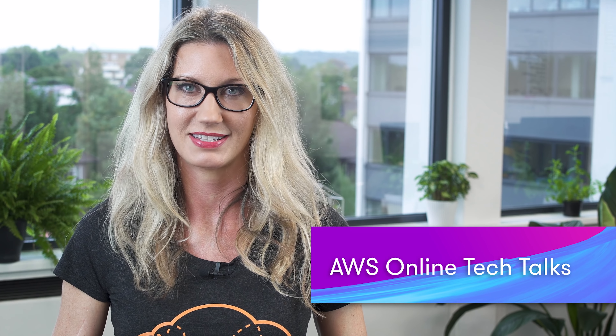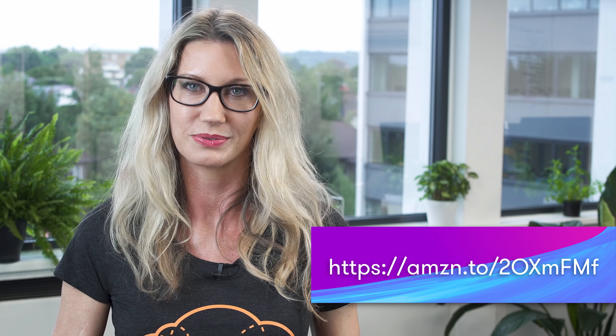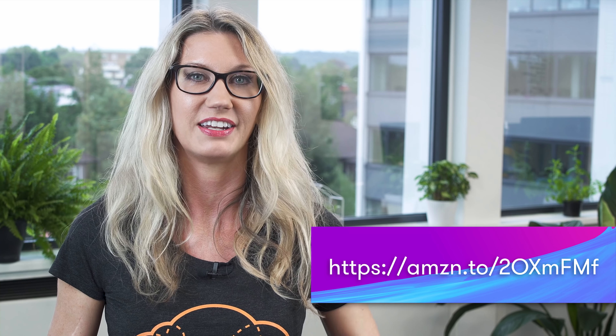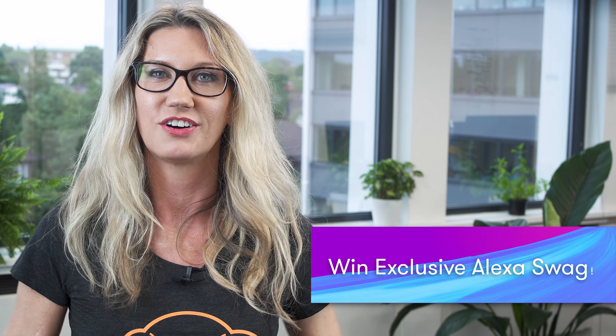This month AWS are running a series of great online tech talks, and the topics they are covering are going to be really useful for anyone who is planning to take the Developer or the SysOps Associate exams. There are talks on serverless, DevOps, S3, as well as loads of other cool technologies like machine learning and IoT. Registration is open right now and it is free to register.